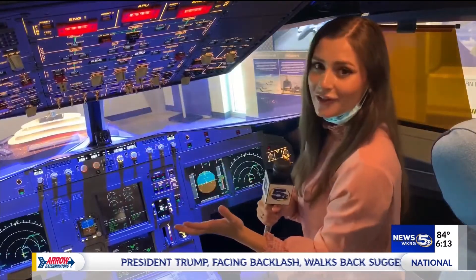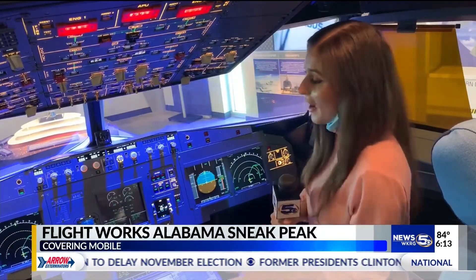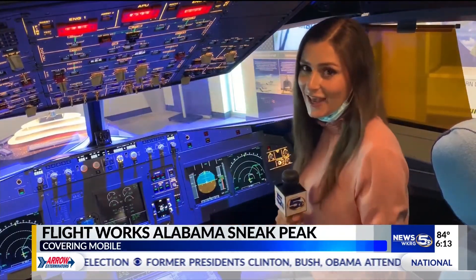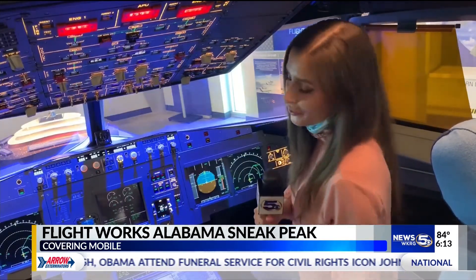There's a brand new airspace exhibition and education center in Mobile County. Meteorologist Colleen Peterson got a sneak peek at their exhibit. It only took about an hour to learn everything there is about Airbus and what it takes to become a pilot here at Flightworks Alabama, where my flight skills were even put to the test. I think I passed for the most part, and I'm about to take off in this A320 aircraft.